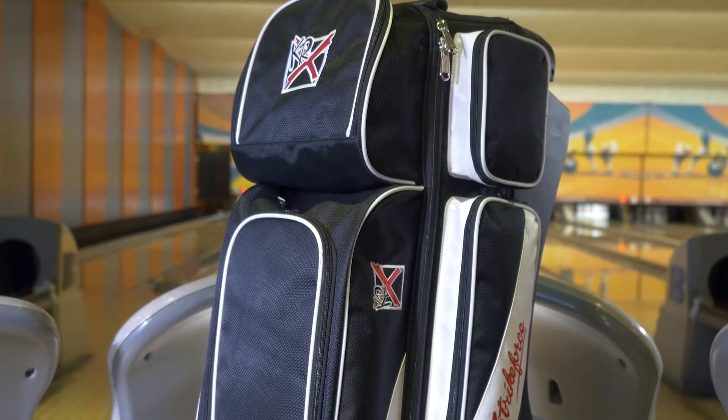Hey there, I'm Robert, and I want to introduce one of the new bags featured in the new FAST line of bags from KR Strikeforce. This is the FAST Triple Roller.